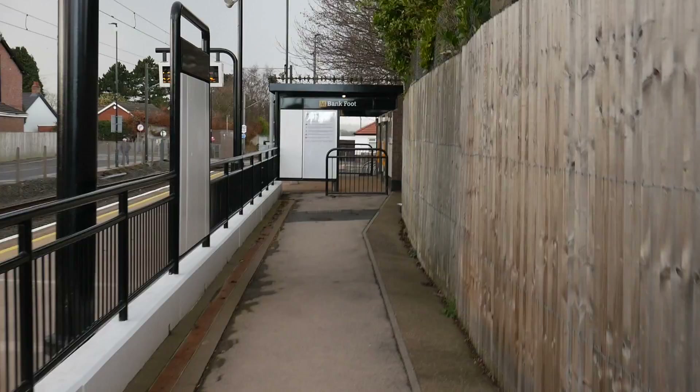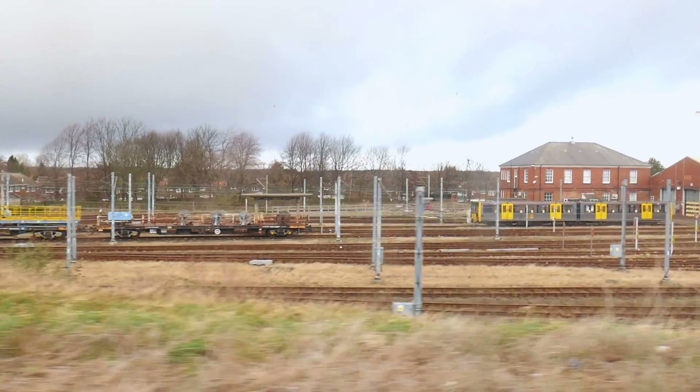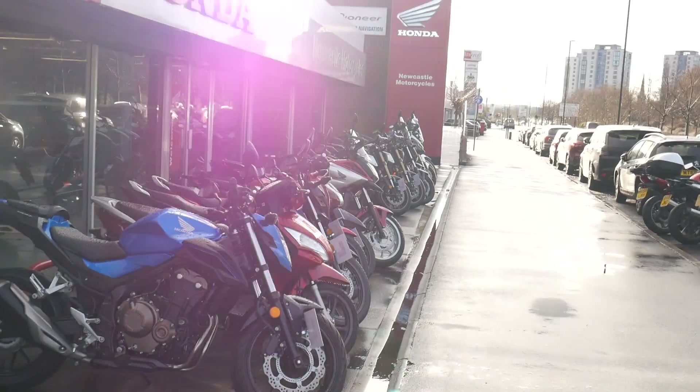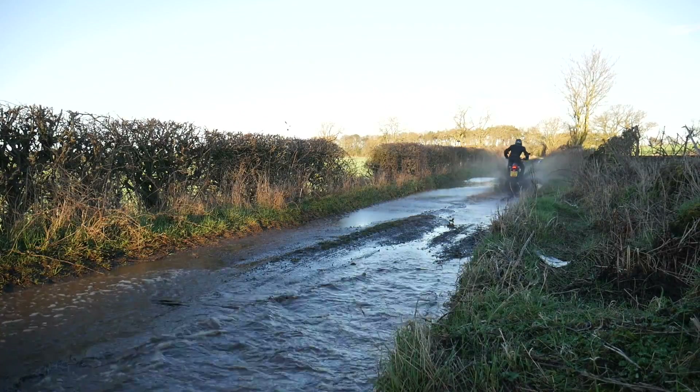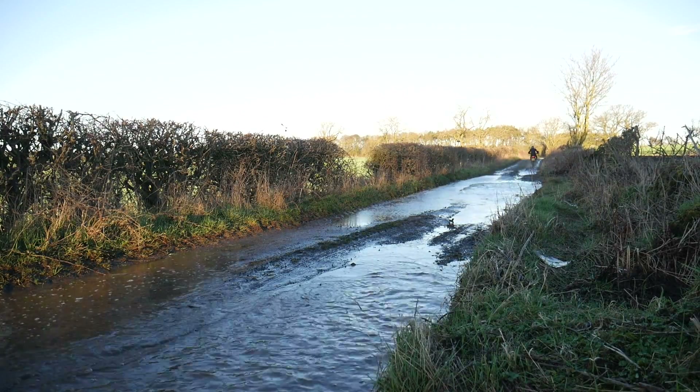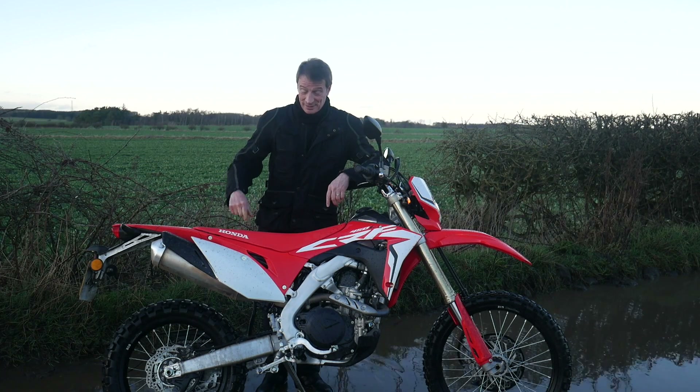Hello mate. Yeah, I'm good man, how are you? No, no, that would be awesome. No bother? Fantastic. Cheers mate, that would be brilliant. Be there in about 20 minutes. There's the key for the CRF450L. Don't break it.